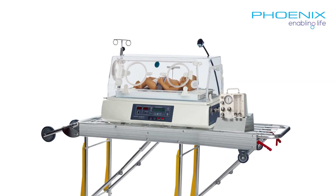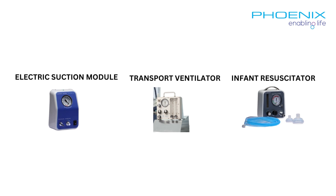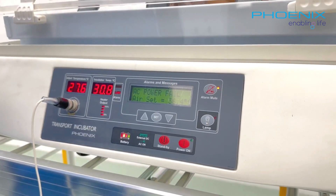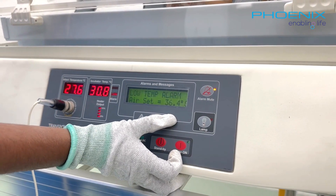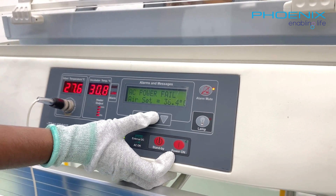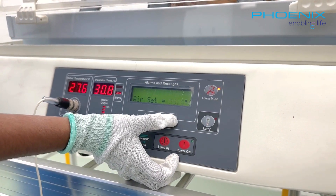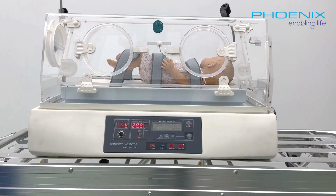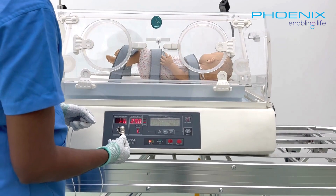The TINC-101 offers optional features like an electric suction module, transport ventilator, and infant resuscitator. TINC-101 has a large LCD display for precise monitoring, and features a user-friendly control panel with a soft-touch membrane keypad for easily setting and monitoring the desired temperature with precision.